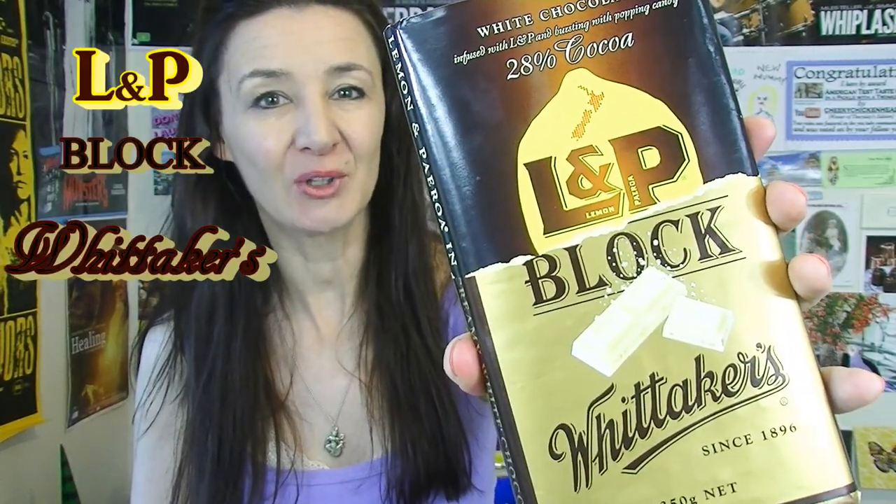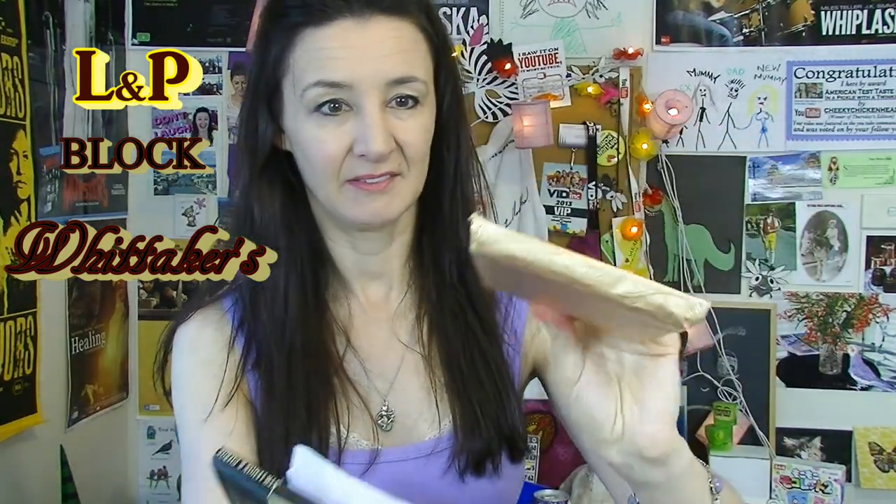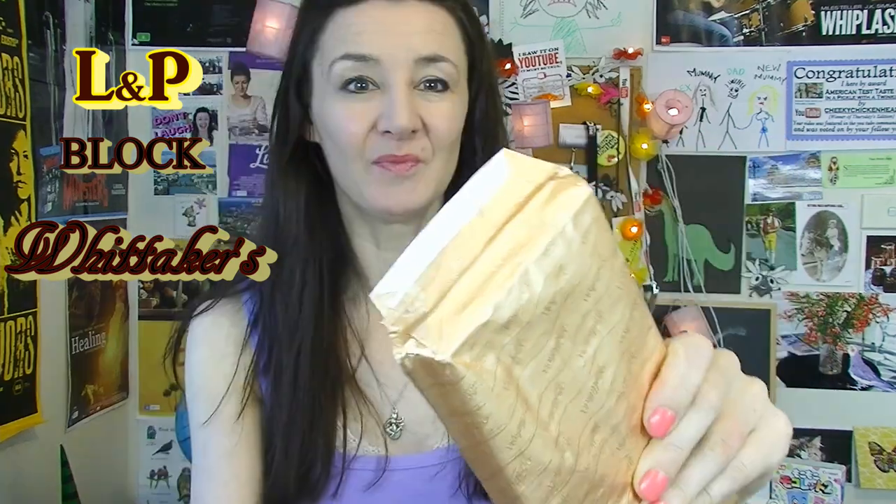Whittaker's L&P chocolate. I have tried the L&P drink, which I absolutely love, so let's see if this chocolate is just as good. I think that's supposed to just slide out but I screwed that opening up, haven't I. Gold foil packaging to make it look extra sexy.